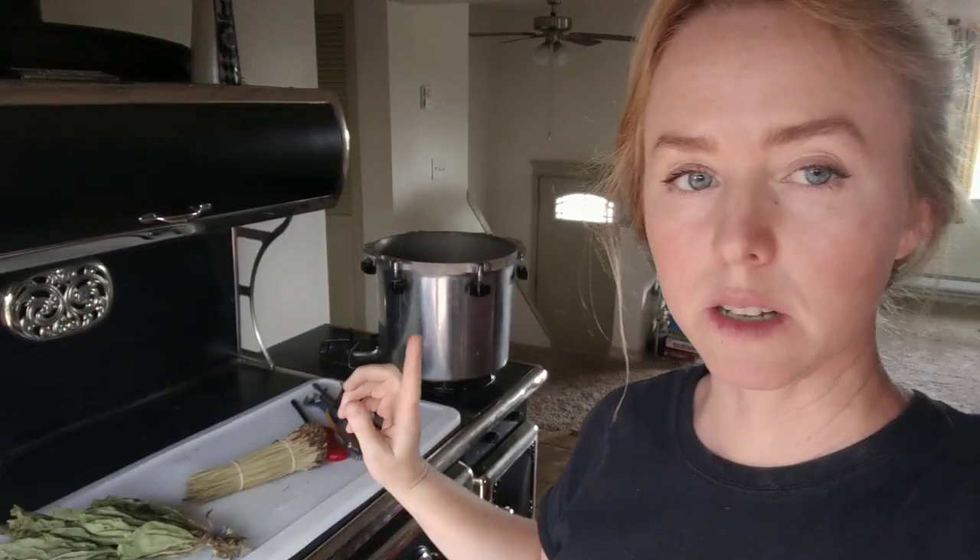Hey guys, so we do have the chimney and everything plumbed in from the stove. I'm still using it for canning, and when I start burning in the actual wood stove, we have to stop using the propane.